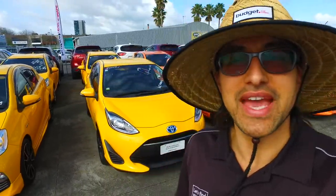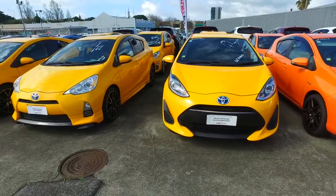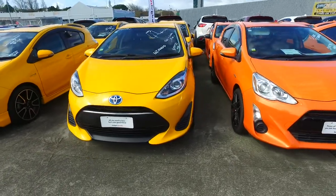Hey there Clinton, Thompson here from Budget and Kilburn Cars in Manica. Thank you very much for your email inquiry in regards to this particular Toyota Acc we have here.